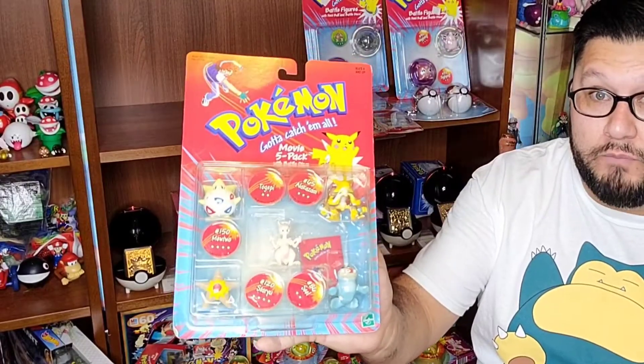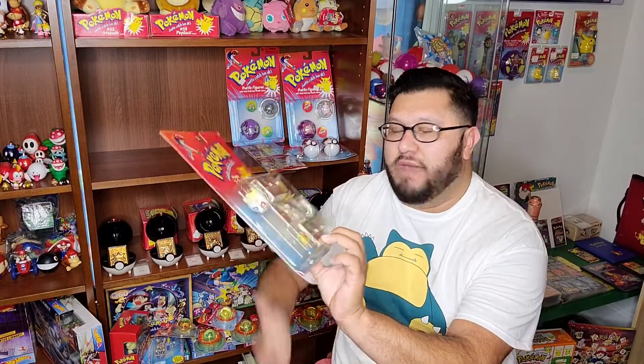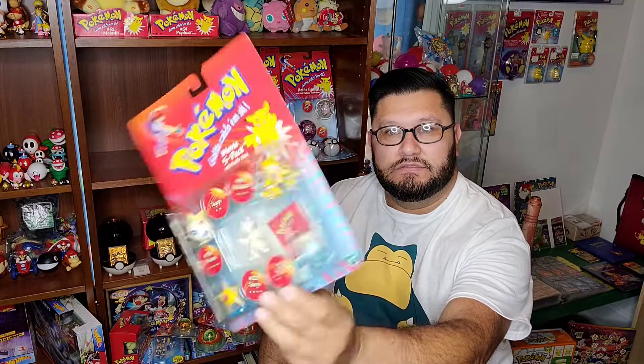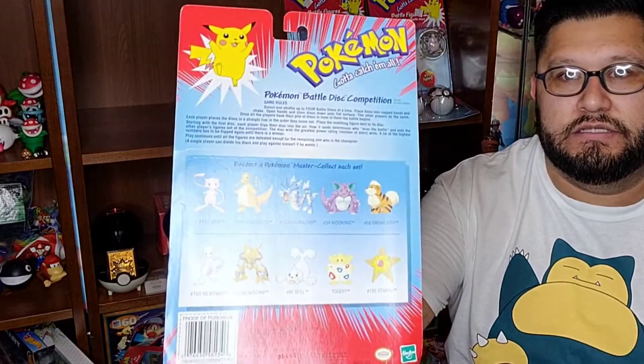This one here was another item I was definitely gonna scoop up — 20 bucks, I couldn't beat that price. It's a movie five pack with battle discs. Love the cardboard, great condition. And in here I have two battle figures — a Wigglytuff and a Jigglypuff, and a Golem and a Geodude.